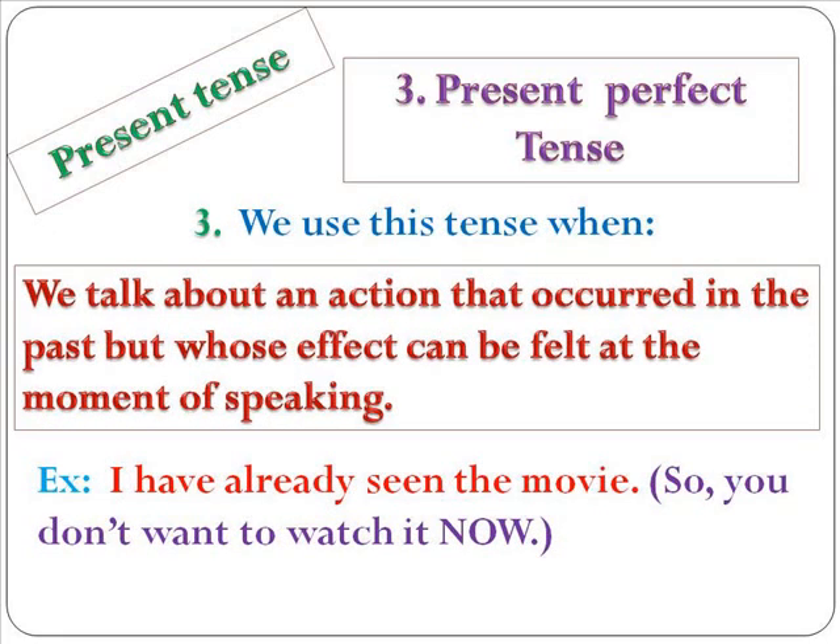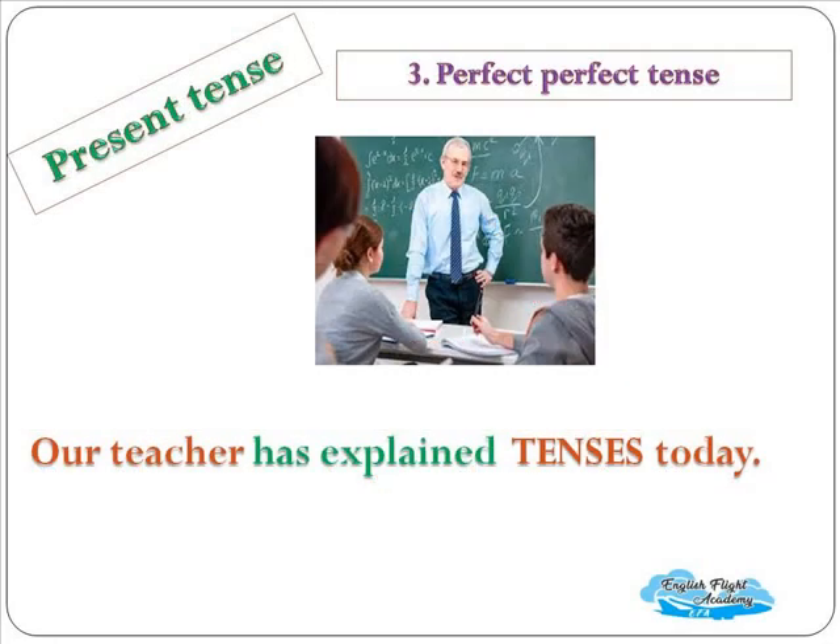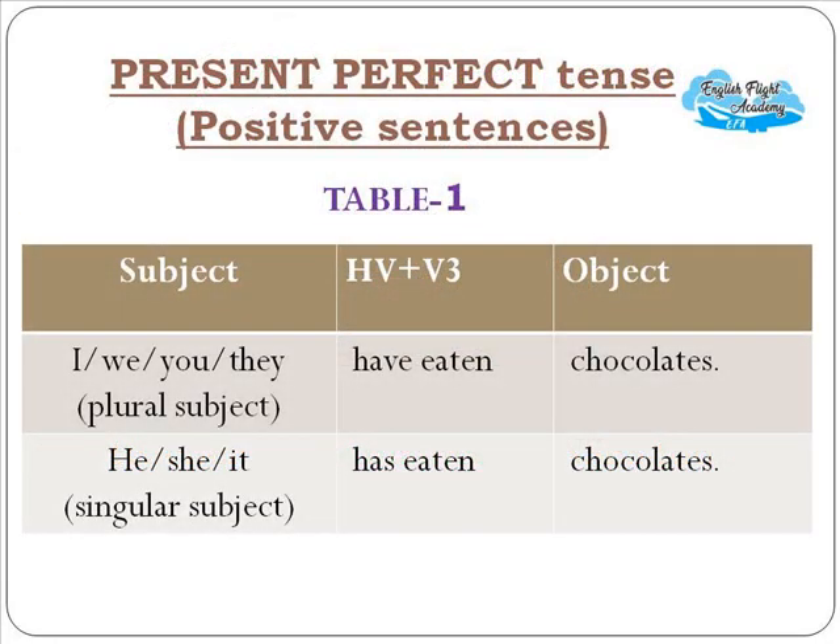The third usage is when we talk about an action that occurred in the past but whose effect can be felt at the moment of speaking. For example: 'I have already seen the movie' — so you don't want to watch it now. An example of present perfect tense: 'Our teacher has explained tenses today' — the action completed just some time ago.